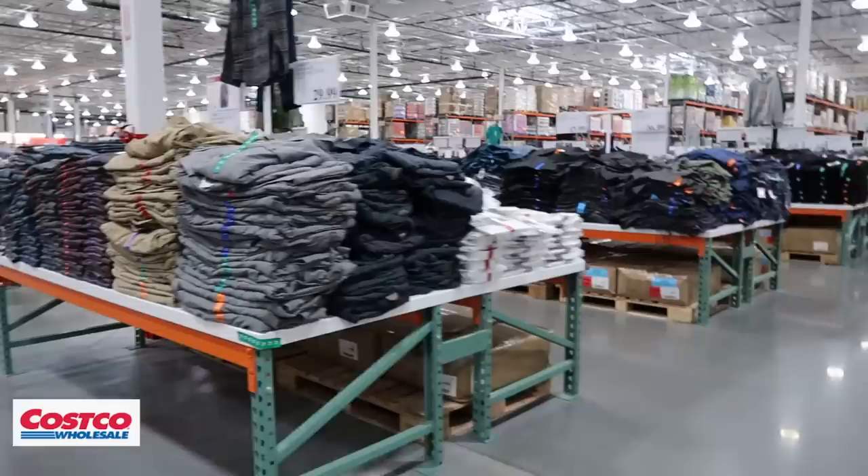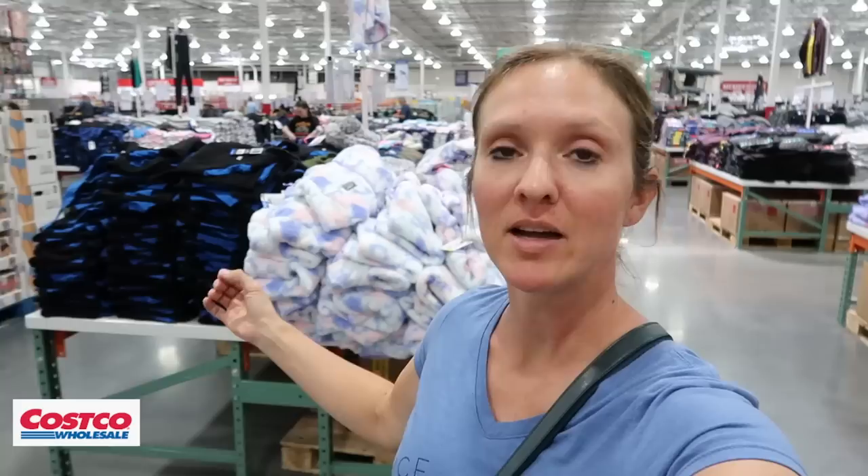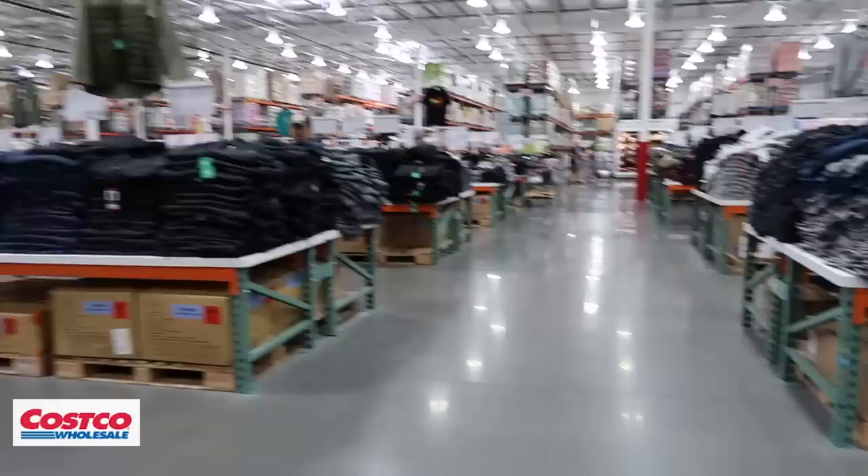If you're coming to these stores strictly to shop for clothing, Costco is where it's at. The clothing section is about three times bigger than Sam's Club, the quality is better, the fit is better, and I personally prefer it.